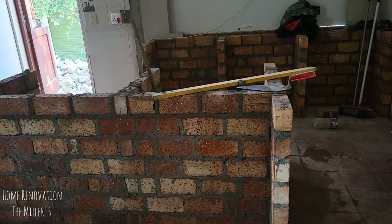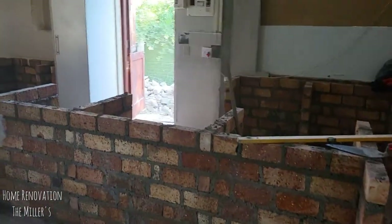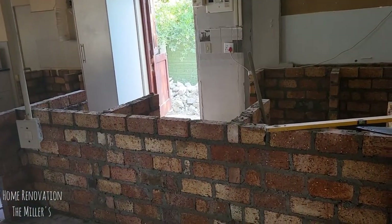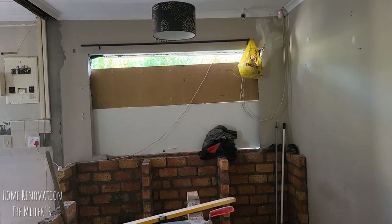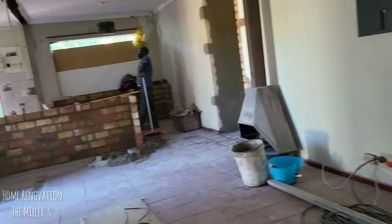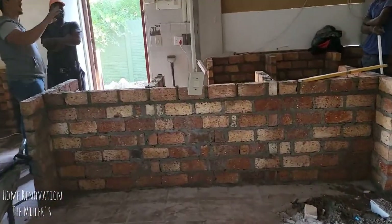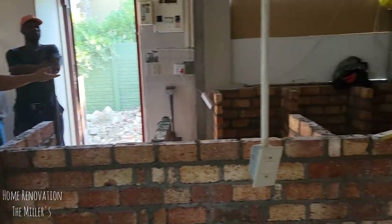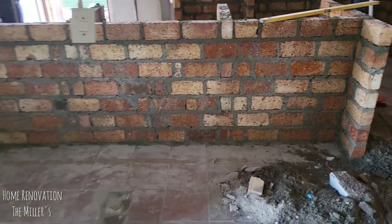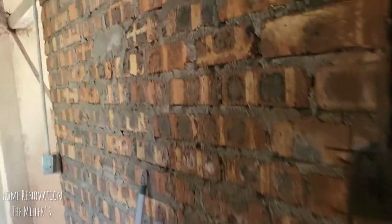The countertops — yes, they're going to plaster this first, then fit the countertops, which are going to be cement. Look at that window there — just imagine it. It's looking good, and they've plastered up there and all the walls went up here.